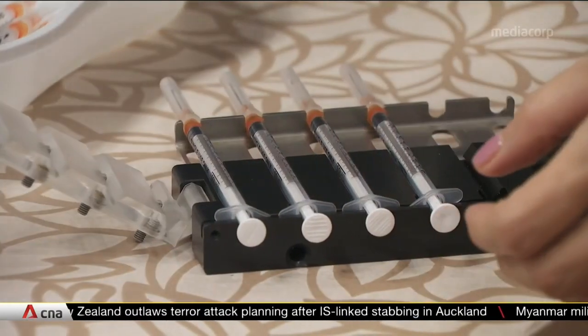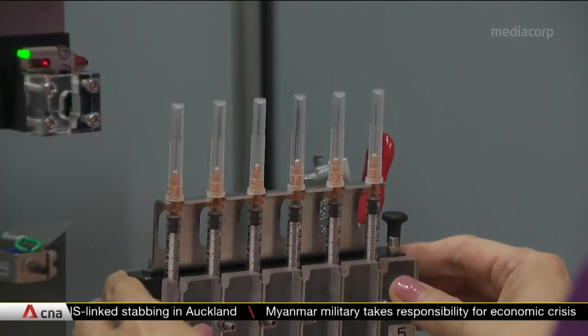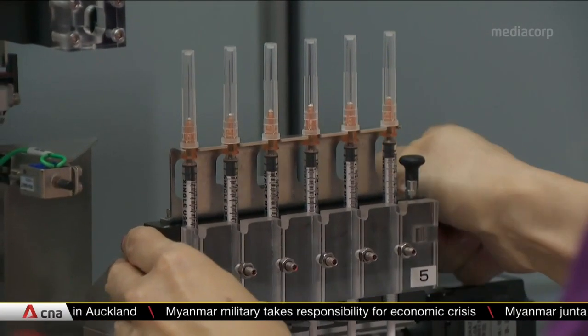And within six weeks, A-Star developed the machine in collaboration with local firm Sysmatic Global. It can also be customised for other types of vaccines.